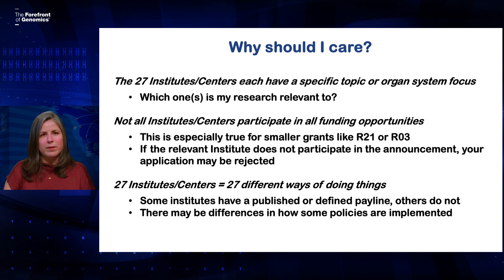Why is that important for you as a grant writer? Well, you're likely to spend a lot of your grant writing life submitting applications to a fairly small subset of those institutes or centers, and you'll want to know which ones fund the kind of work that you do. One reason this is important is because not all ICs participate in every funding opportunity. This is especially true for some of the smaller grants like R21s or R03s. You really want to make sure that the institute that funds work like yours participates in the funding opportunity you're applying to.